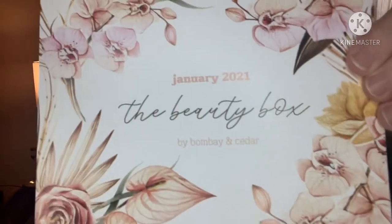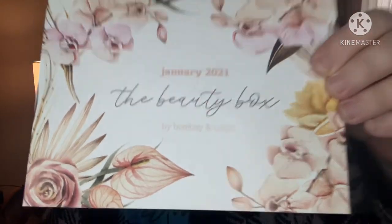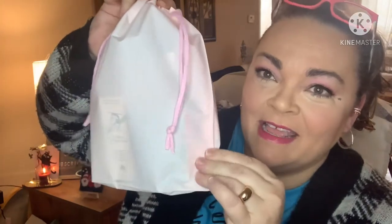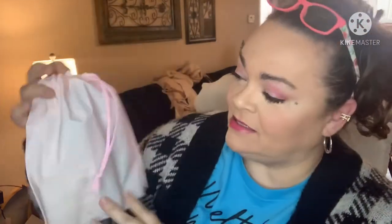This is January's beauty box. It has my product guide there. Comes in these reusable drawstring plastic bags. Love it. There's something outside the bag too this time. Let's start with the product that's outside the bag.